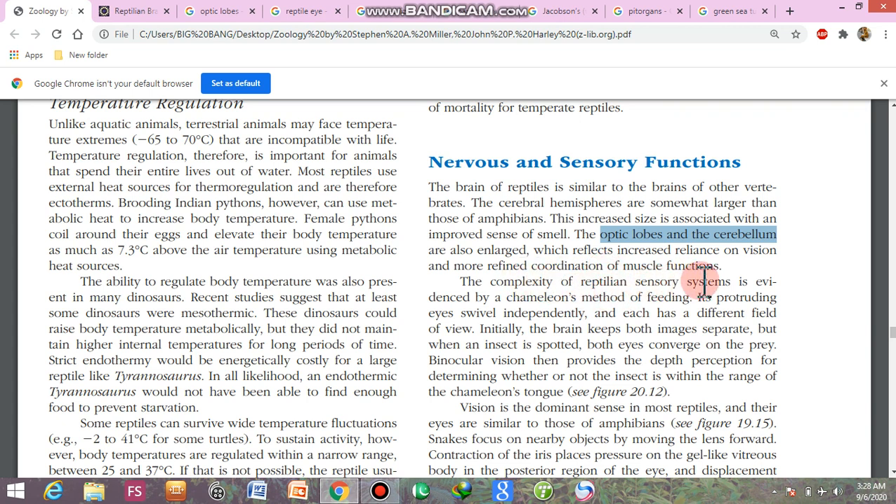The complexity of the reptilian sensory system is evidenced by the chameleon method of feeding. Its protruding eyes swivel independently and each has a different field of view. Initially the brain keeps both images separate, but when an insect is spotted, both eyes converge on the prey. Binocular vision then provides the depth perception for determining whether or not the insect is within the range of the chameleon's tongue.